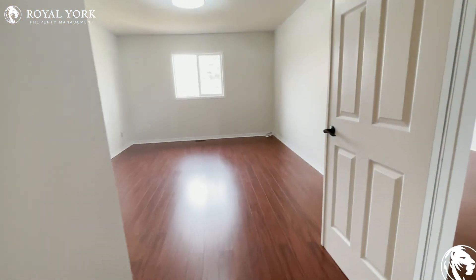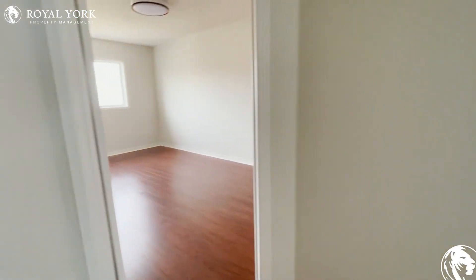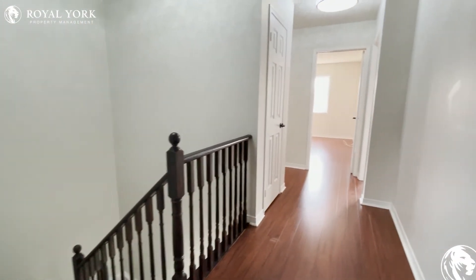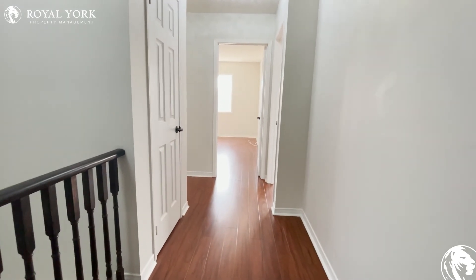Thank you for viewing this home with me today. Should you wish to come and look at it in person, please book an appointment with Royal York Property Management and we'll be happy to show you around the house. Thank you.